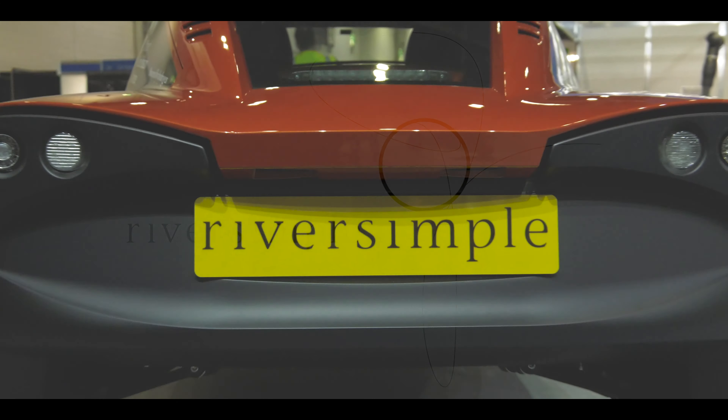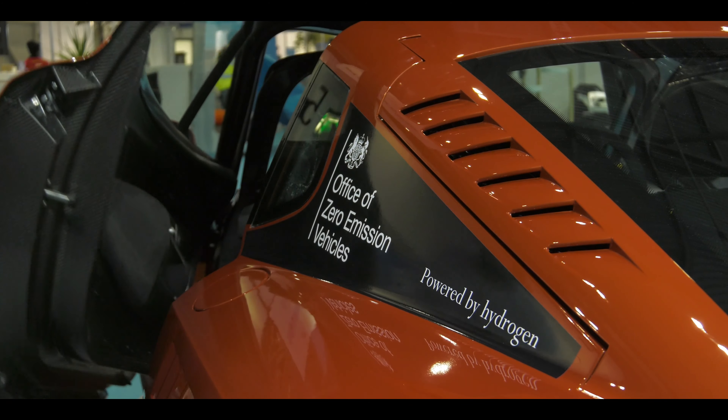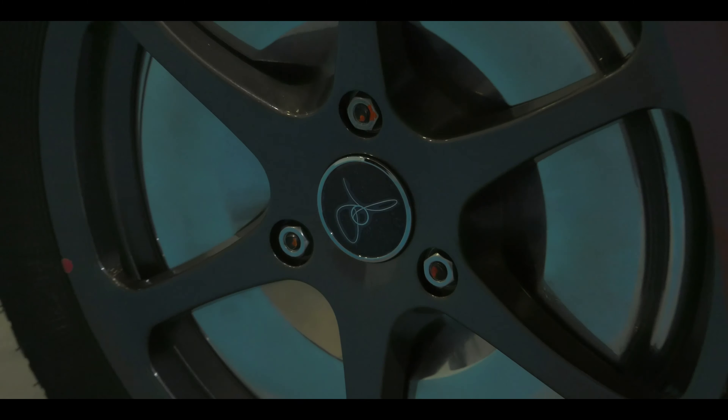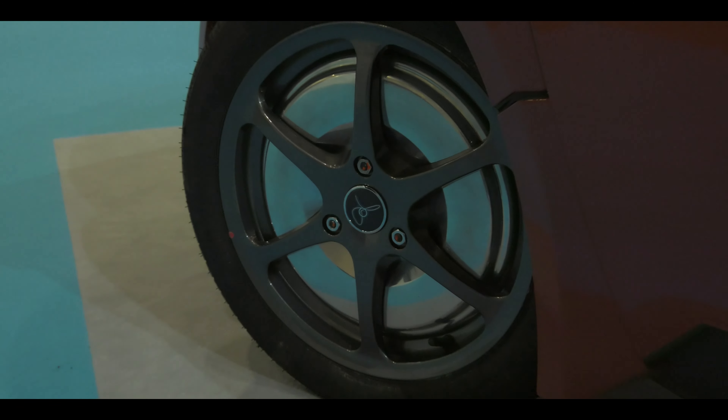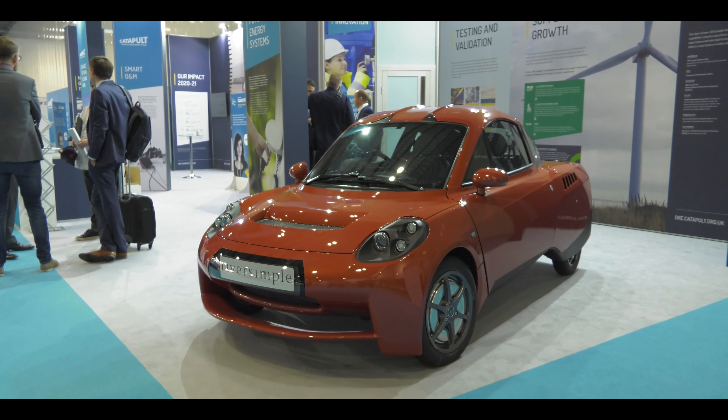So Hugo, you're here at Global Offshore Wind showing RiverSimple's hydrogen car. Can you just give us the basics of how a hydrogen car actually works? Yes, a hydrogen car is an electric car, but it doesn't have any batteries.